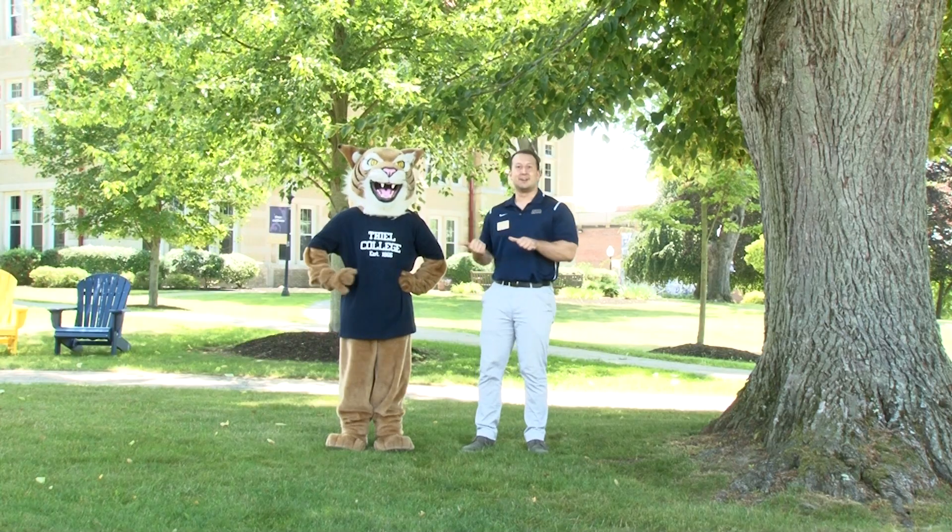Hi, I'm Sam Faber, an admissions counselor here at Teal College, and this is my friend Tommy. We're going to tell you what you need to know for move-in day.